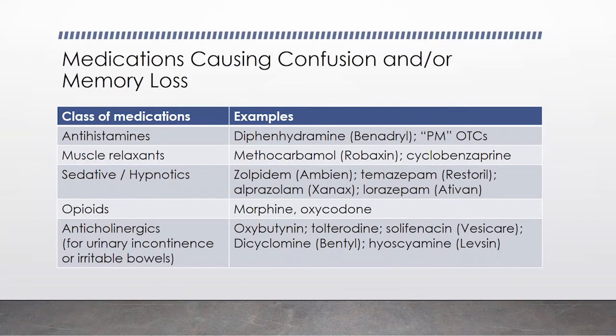Some medications used for irritable bowel, like Bentyl (dicyclomine) or hyoscyamine, also have anticholinergic effects and can cause confusion. All these medications are actually part of a list called the Beers criteria, which is a list of potentially inappropriate medications. Those of us practicing in geriatrics generally try to avoid these agents.